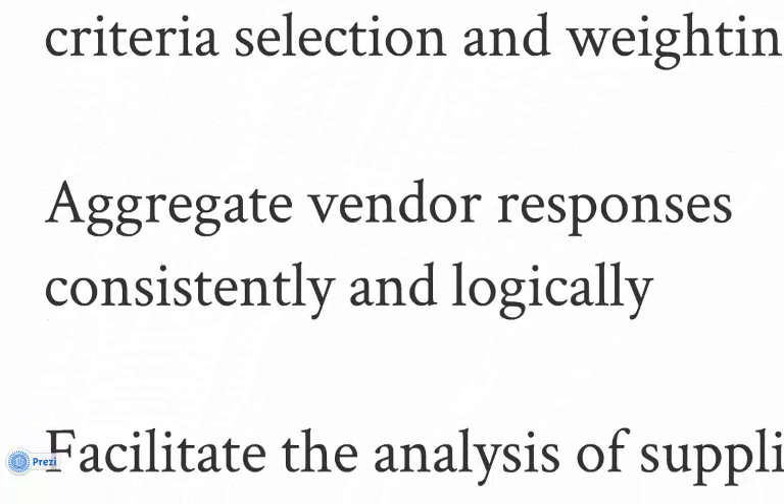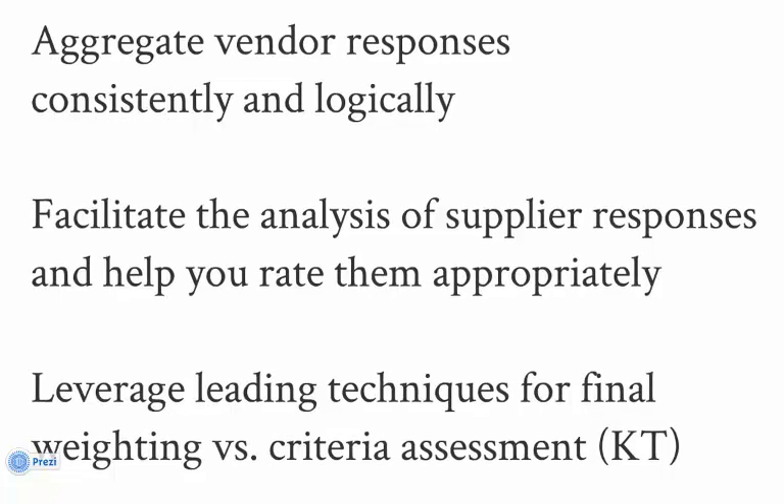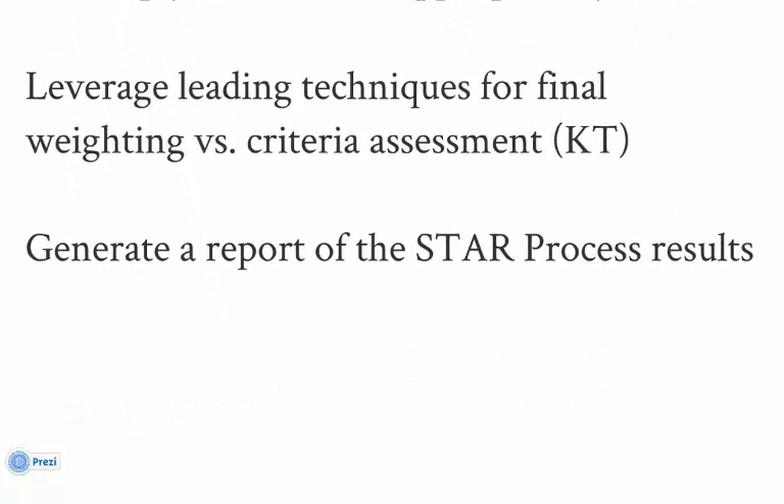Vendor responses are imported and become part of the process record. STAR then facilitates your review and grading of the responses, comparing each vendor's response to the questions and ranking each against the others. When you're ready, STAR performs the Kepner-Trego analysis and generates a chart positioning the results based on market presence, current capabilities, and future vision. At the press of a button, STAR generates your final documentation in the form of a PDF report, which can be used as your audit trail and for management approval.